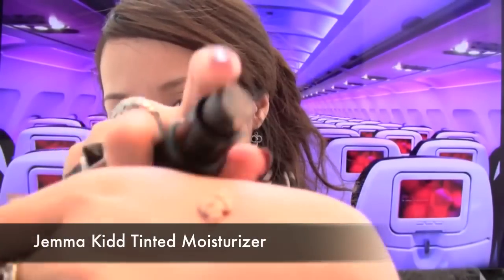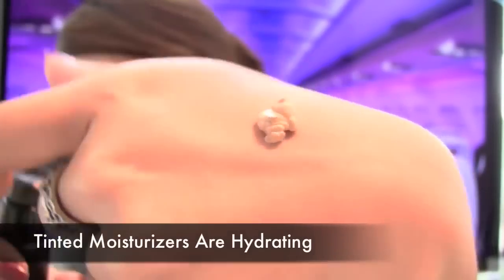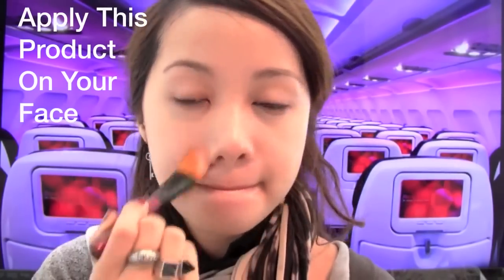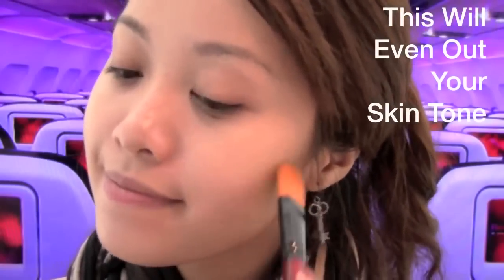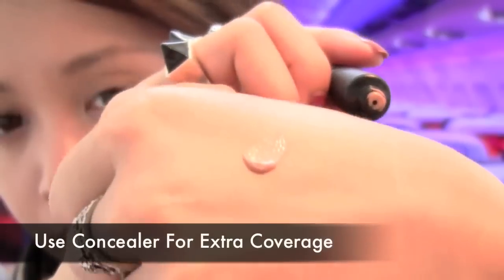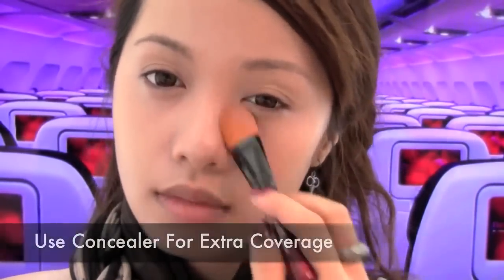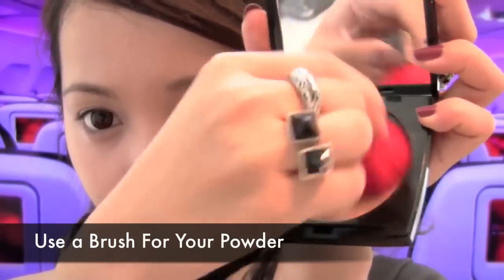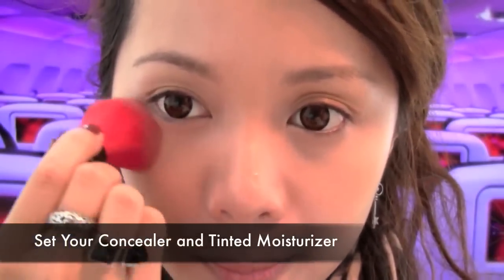I don't like to use foundation while I'm on the plane because it can be a bit too drying, so try and use a tinted moisturizer instead. Apply it on the face as you would a foundation. If you need extra coverage, use a concealer and cover the areas where it's needed. Now lightly dust powder on your face to set the makeup or else it might slip and slide.